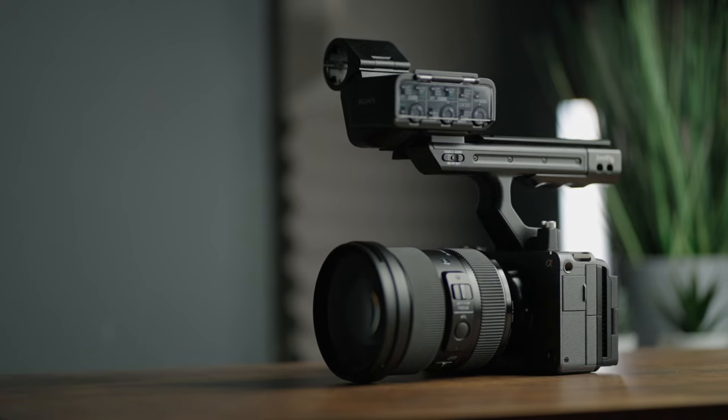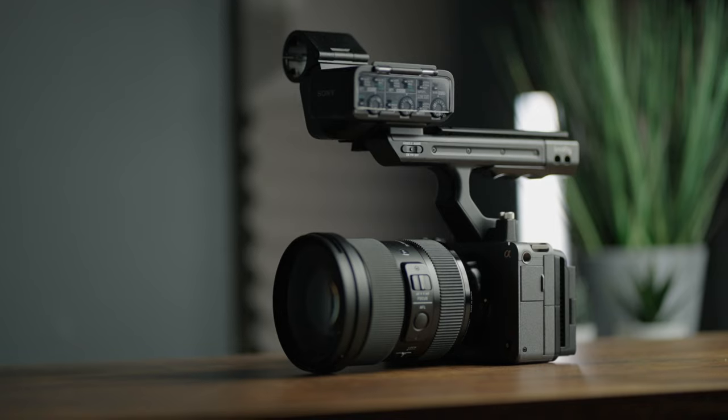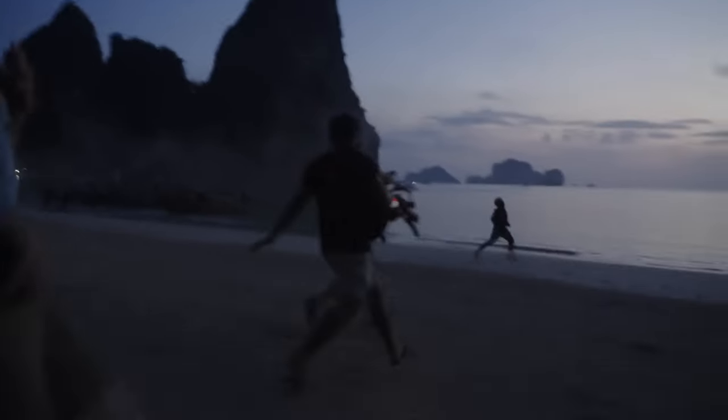This doesn't mean you should scrap using modern lenses like the G Masters or Sigma lenses — they still play a very important part for certain types of shoots. Depending on what you're filming, pick the lenses that work best for those scenes. For a lot of work this kind of vintage lens wouldn't be appropriate — it works well in this setting but wouldn't look good where you want a much cleaner image. When choosing lenses and filters, be aware of all those factors before deciding what to use.